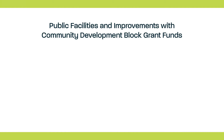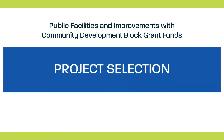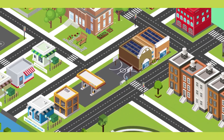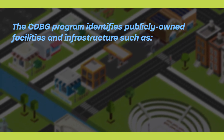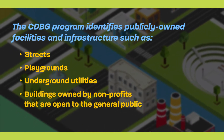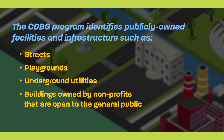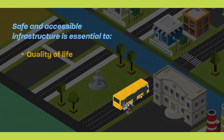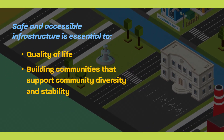Public Facilities and Improvements with Community Development Block Grant Funds: Project Selection. CDBG-funded public facilities and improvements can be an important part of a community development strategy. The CDBG program identifies publicly owned facilities and infrastructure, such as streets, playgrounds, underground utilities, and buildings owned by non-profits that are open to the general public, as public facilities and improvements. Nationwide, CDBG investment in public facilities and improvements is significant. Annually, nearly one-third of all CDBG dollars and more than one-half of state CDBG dollars are devoted to public facilities and improvements. Safe and accessible infrastructure is essential to quality of life and to building communities that support community diversity and stability.